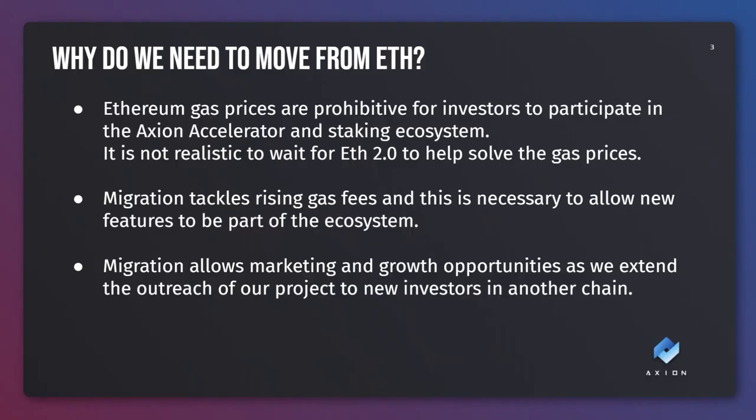So why are we migrating? Very simply put, it's down to the gas fees on Ethereum. Gas prices have shot up over last year making transactions on the Ethereum network very painful, especially for very complex contracts like Axion. When we first launched it cost around $5 to stake or unstake and about $10 to bid in our auctions. These days it costs upwards of $80 to stake and over $300 to enter the accelerator which has now replaced our auctions.